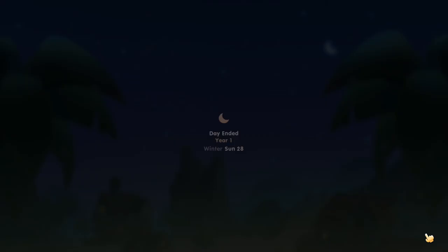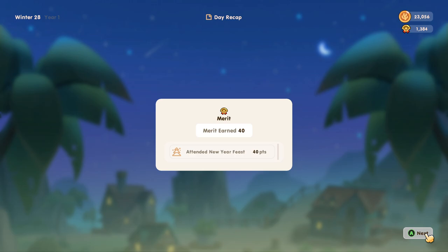We've earned 40 merit points for attending the New Year's feast, and we have made 7,631 coral points — not bad. I think that's going to be it for today's episode. Thank you very much for watching.